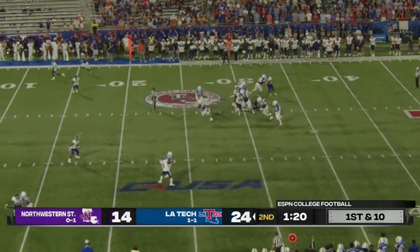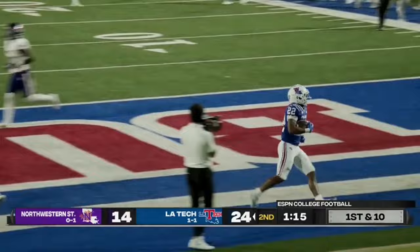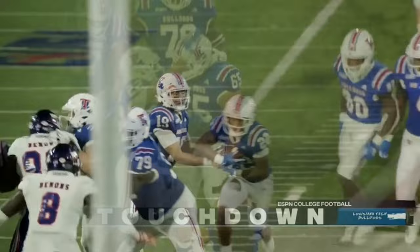Back to the ground — a huge hole. Louisiana Tech scores. Thornton taking it to the end zone — a burst up the middle to pay dirt.